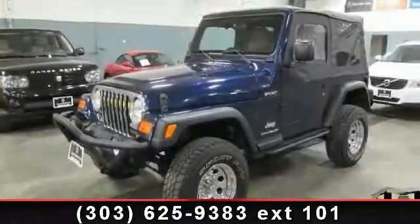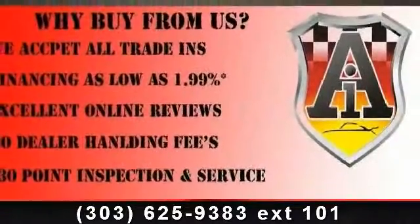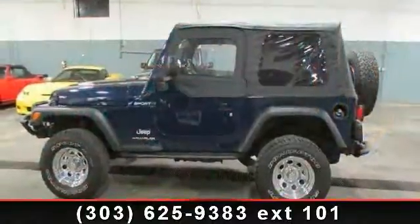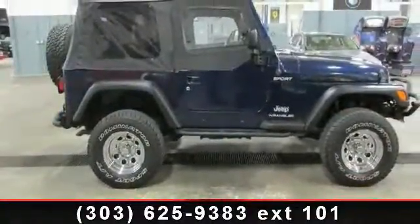Check out this 2003 Jeep Wrangler Sport. If you are looking for an automobile with great features, look no further. This vehicle comes with a reliable 6-cylinder engine connected to a smooth shifting automatic transmission. This vehicle's top features include passenger airbag,